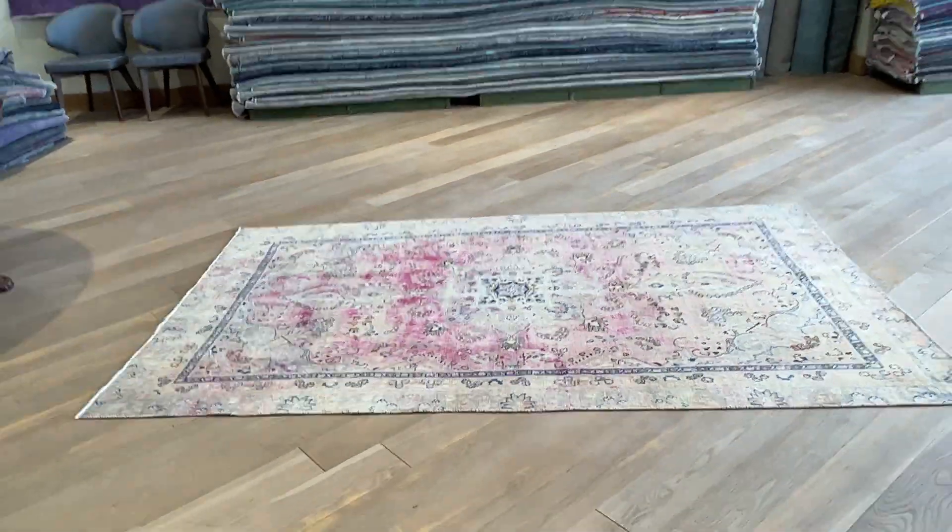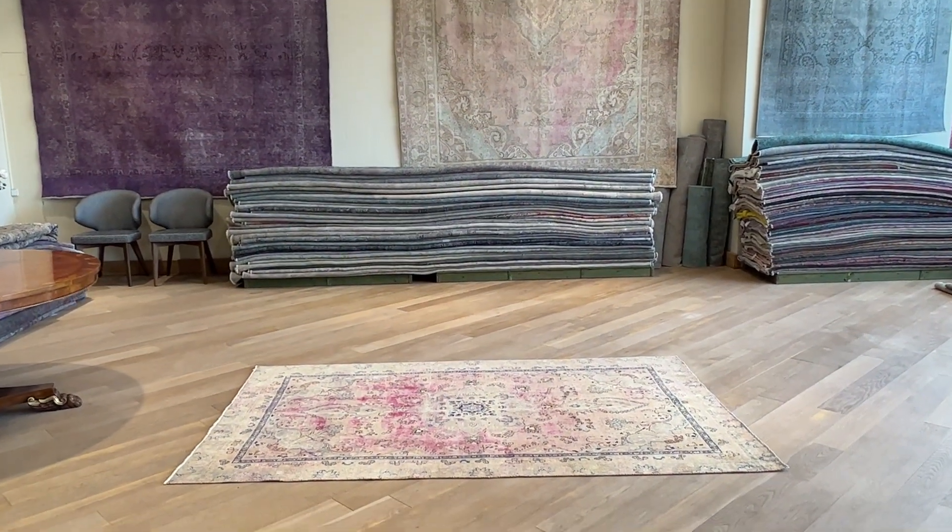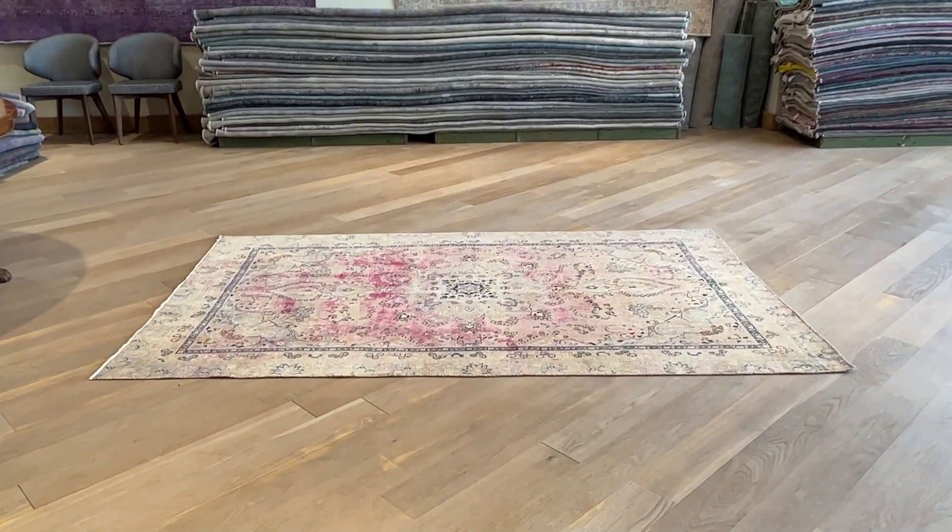If you have any questions about this carpet or any other carpet in our collection, you can also contact me directly via WhatsApp, and we can send you additional pictures and video of any carpet of your choice.